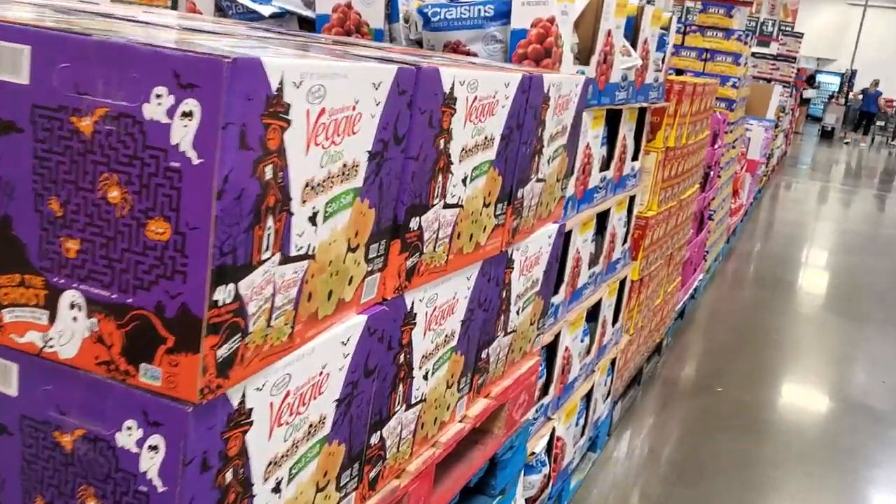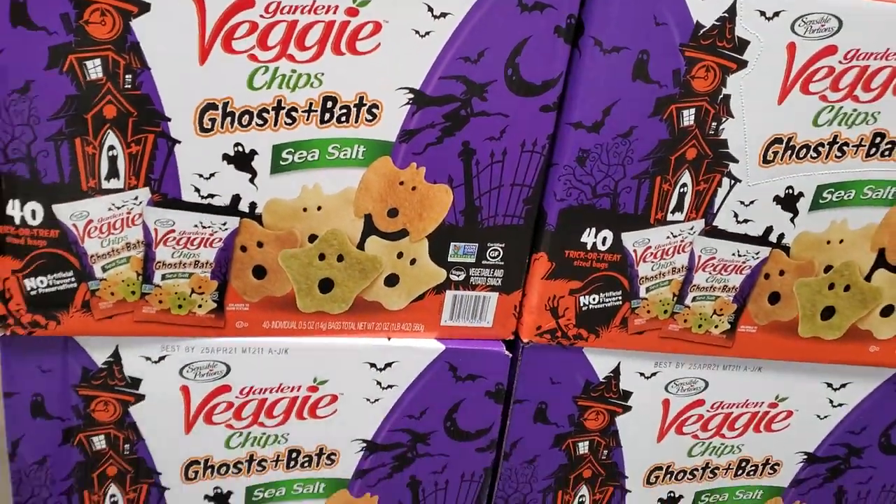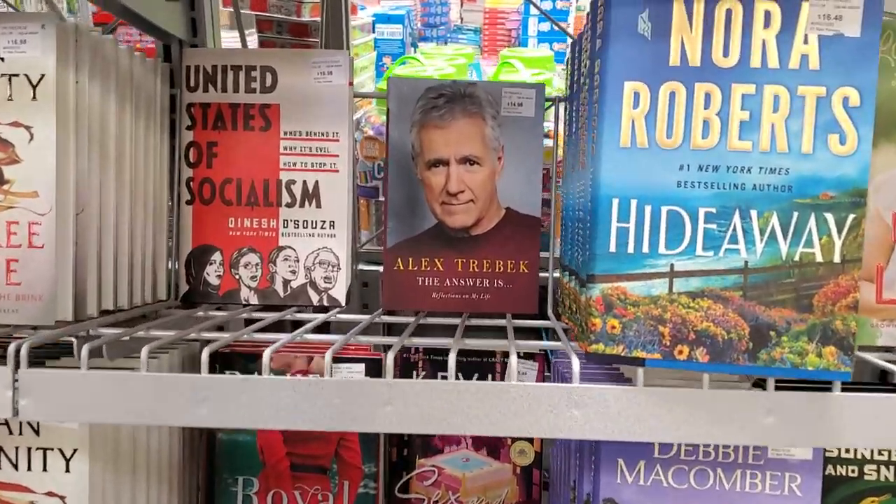$12.68 — you get the ghost, pumpkin, and bat. Okay, books — Alex Trebek.